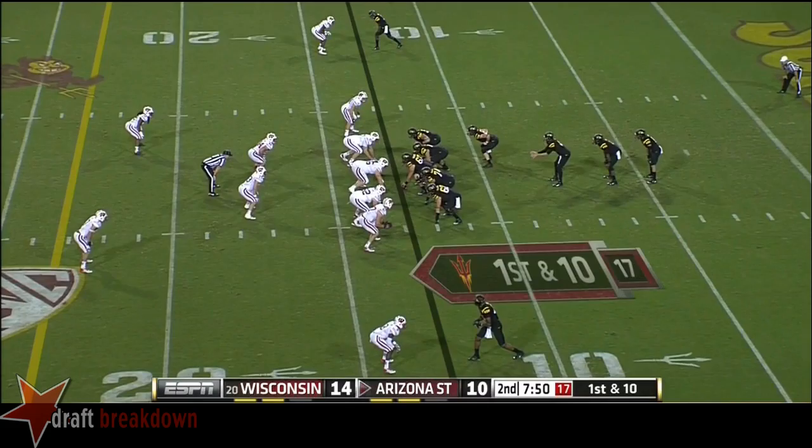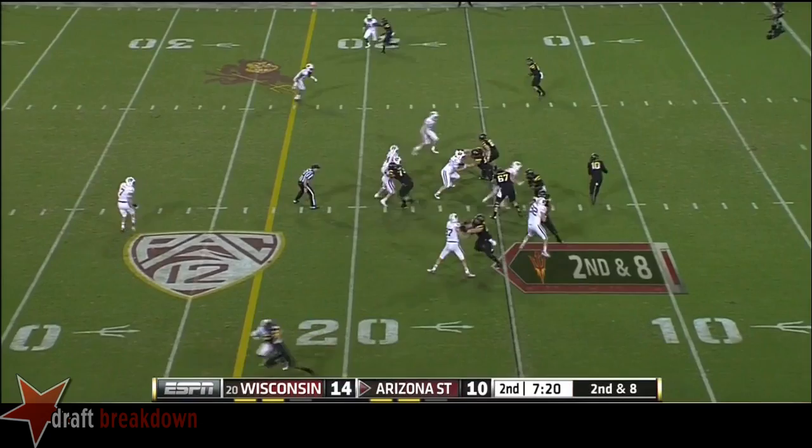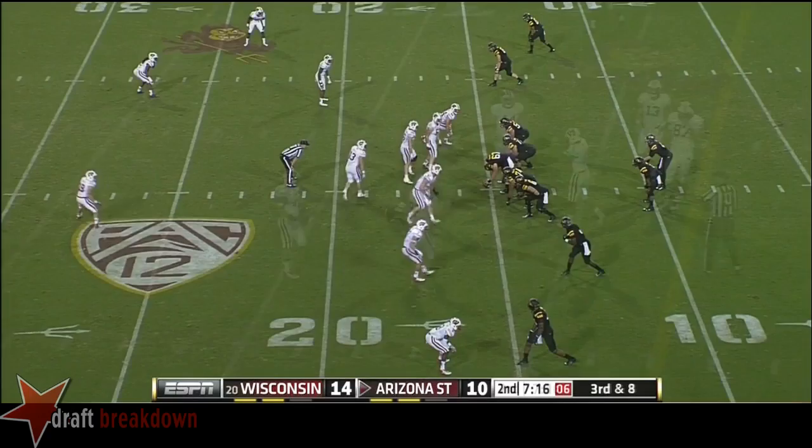Ohio State, UCLA, and Washington with wins for the Pac-12. Here's Kelly on the keeper and he gets nailed. Second down and eight for ASU. Kelly on the rollout — and again Smith can't make the catch on third down and long. Wisconsin brings pressure — they've got everybody standing up at the line of scrimmage.